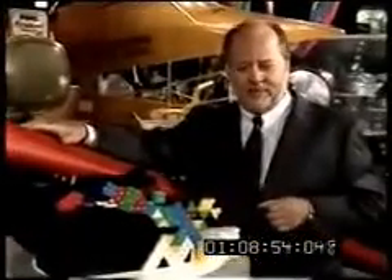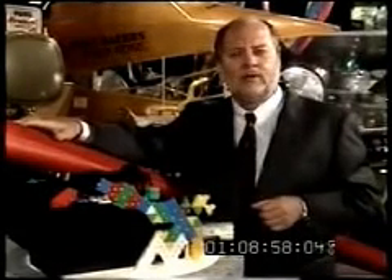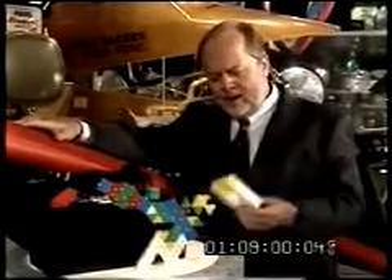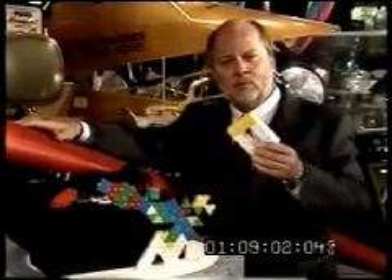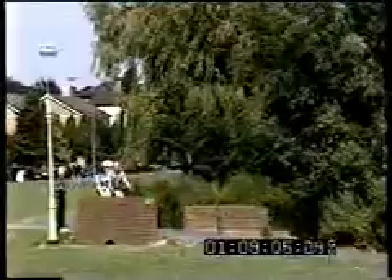Our next inventor first toyed with aluminum tennis rackets and then golf clubs, and finally after a lifetime of experimentation, John Mott thinks he's hit it. The English inventor is taking on Lego, the most successful construction toy company in the world. He has patented a building block system with just three basic shapes.